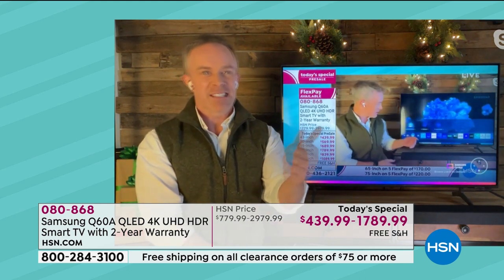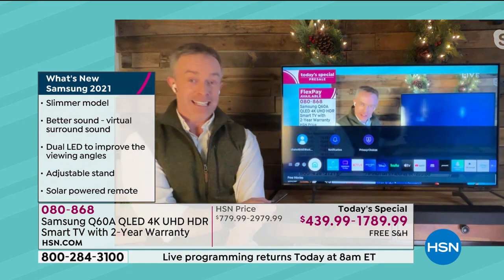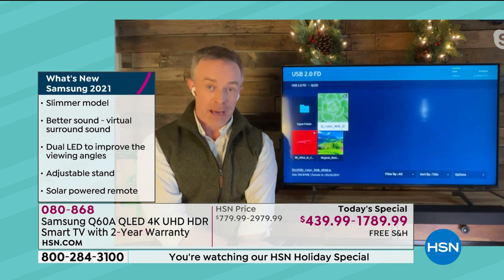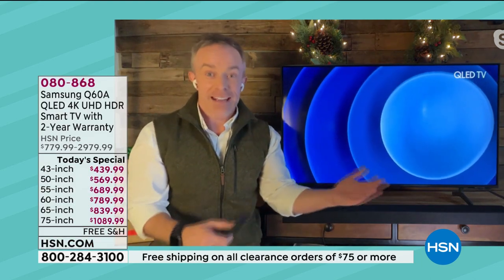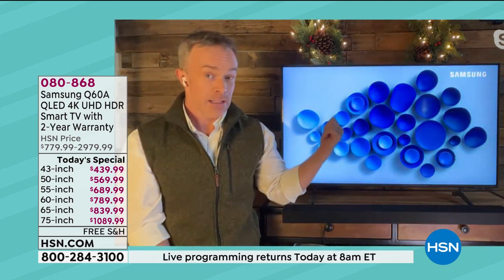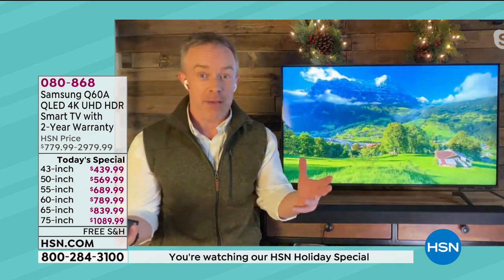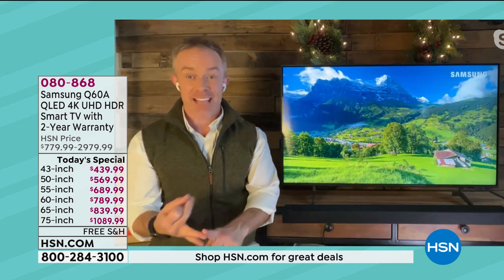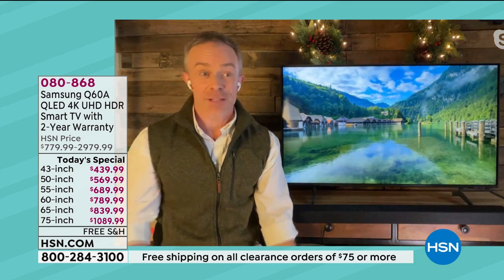You're not getting a TV that doesn't have Bluetooth, doesn't have ambient mode — it has it all. HSN is really making it affordable and giving you peace of mind to get it home and fall in love with it. I'm excited that we have many sizes because that versatility matters. This 43-inch lives in my bedroom, which is great. I'm not without — I have my free TV, ambient mode, it doesn't take up any space. It is just an enjoyable experience every time I turn it on.